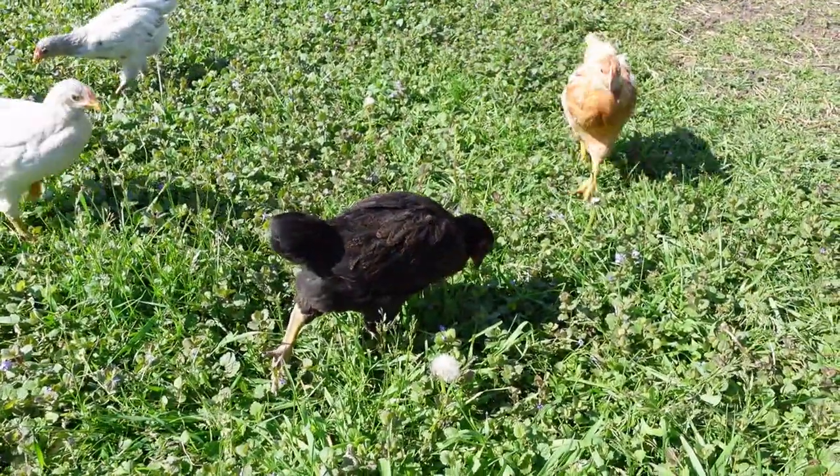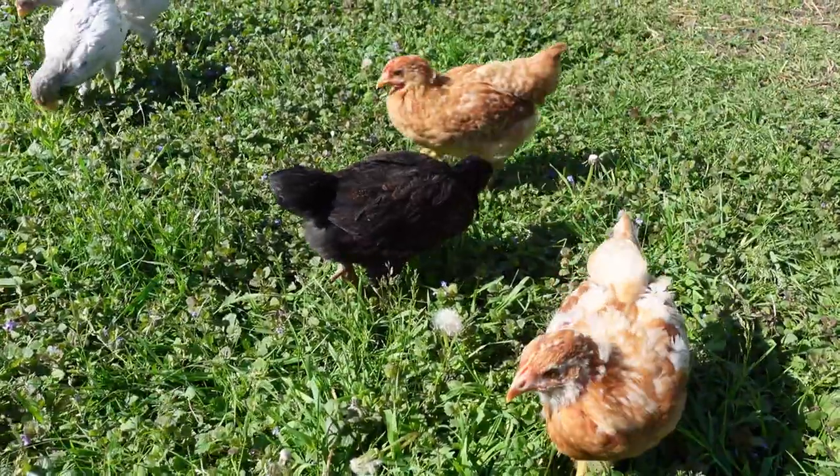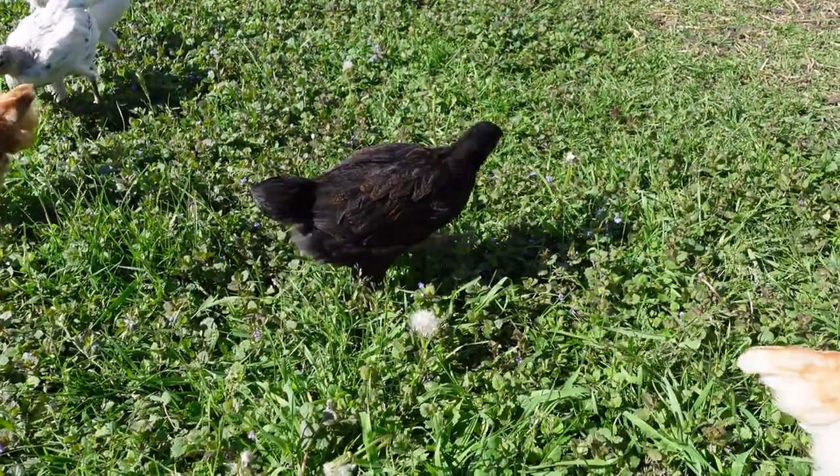Hey everybody, welcome back to the Old Swedes Farm. I want to give a six-week update. Everybody's been asking how are the girls — wasn't going to do it until two months, but everybody's been asking.